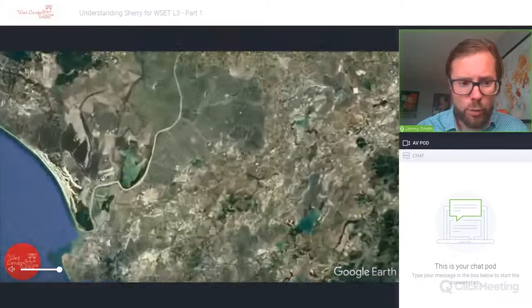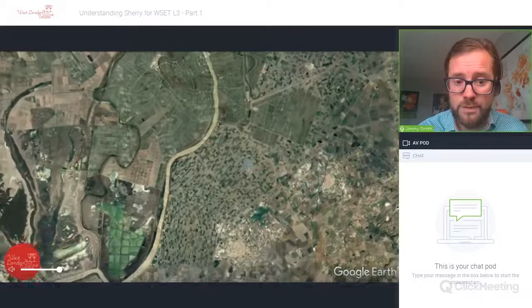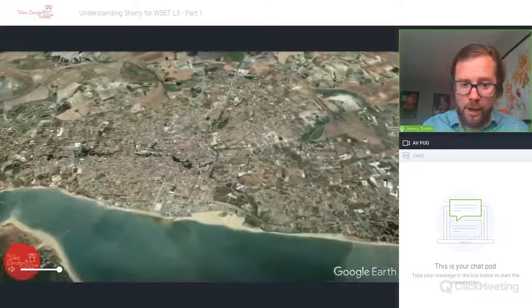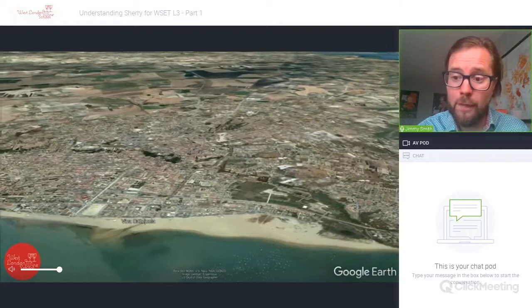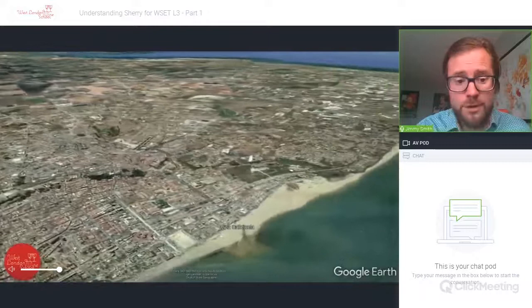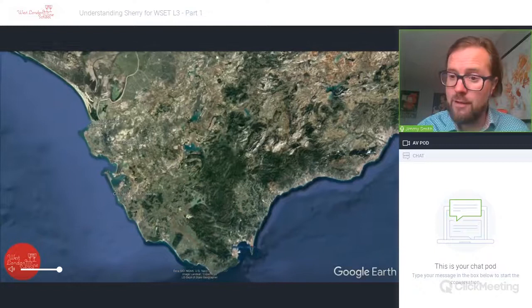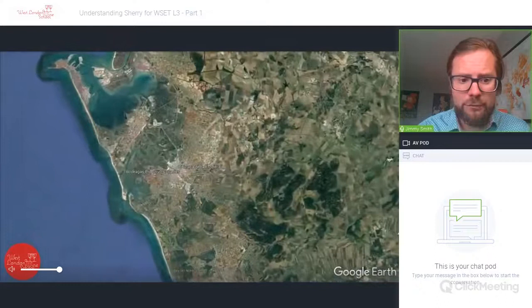Heading towards the Guadalquivir River, which runs down from Seville, there are vineyards dotted around that landscape. We come down to the wonderful coastal settlement of Sanlúcar de Barrameda, famous as the origin of Manzanilla. It is affected by the Poniente winds the most, making some of the most elegant styles. Manzanilla has its own DO because of the very unique microclimate around Sanlúcar de Barrameda.